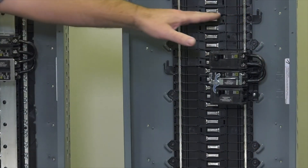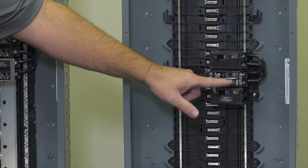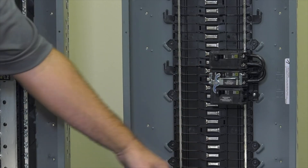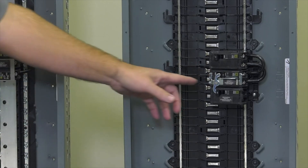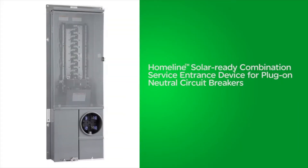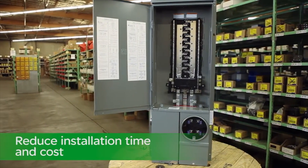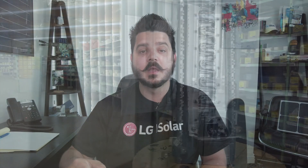Square D has a pretty cool split bus bar load center that allows for generator backup. This product isn't used very often here in California because we have all-in-ones, which are load centers with the utility meter built into the panel. Whereas most other states have two separate components — a meter socket and a load center. It was only a matter of time that Square D would be announcing a product geared for the renewable energy sector, specifically solar and battery backup.